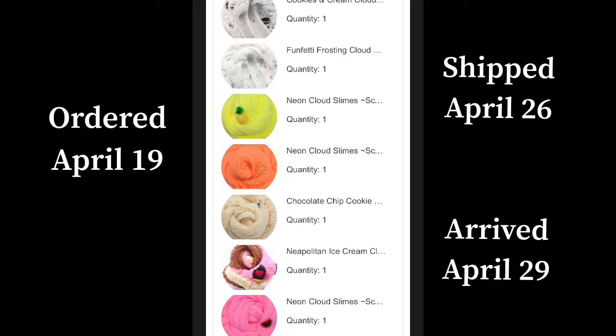Hey guys, in this video I'm going to be doing an $85 Slime and Time review. For those of you who don't know, Slime and Time is a slime shop that is on Etsy. They have 5 stars and they have really good reviews.